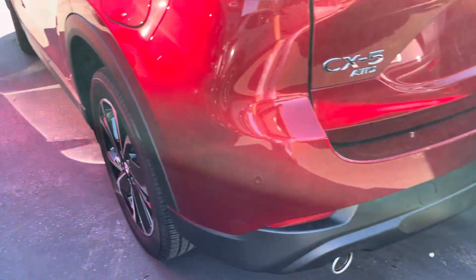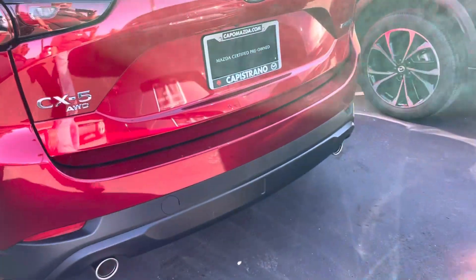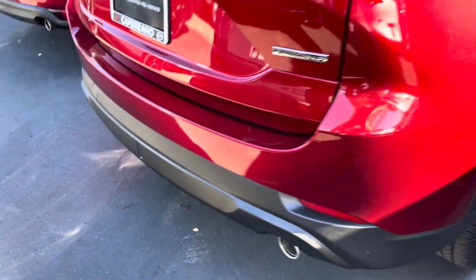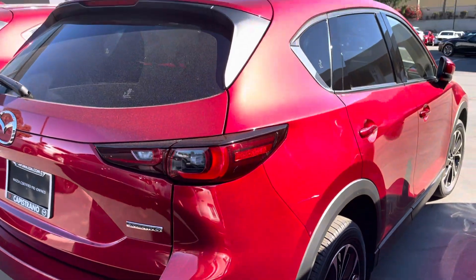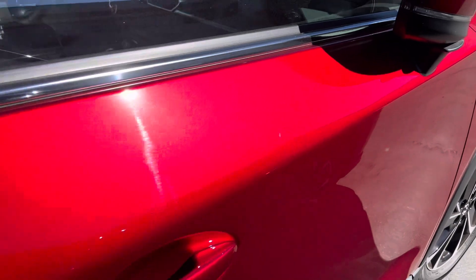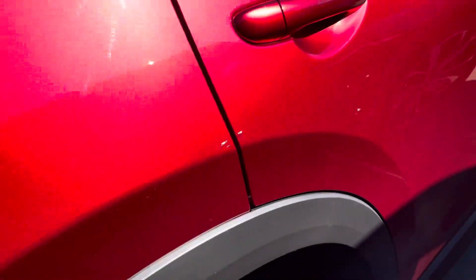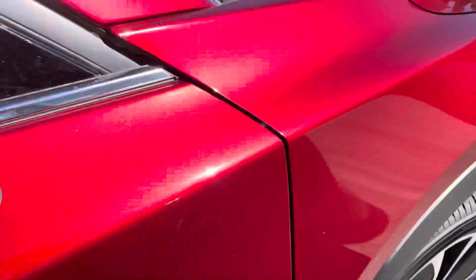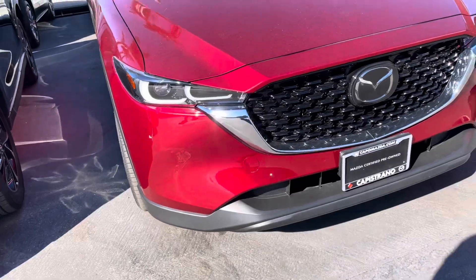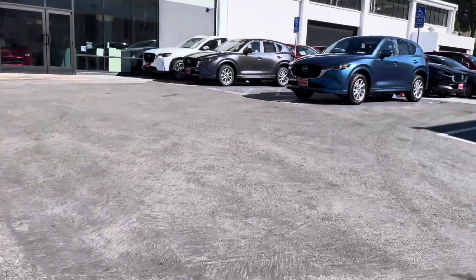Let's search for any imperfections. This one is perfect — no scuffs. On the side, there is a little scratch here, but it's not crossed. Just a little thing here. And the front is all good. Now let's go to the second one.